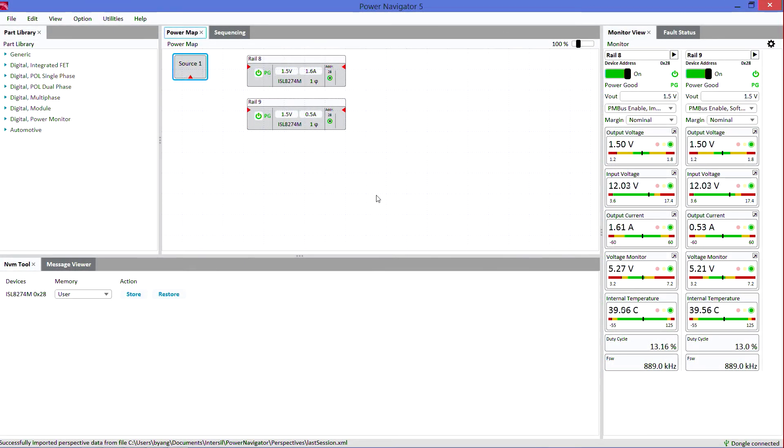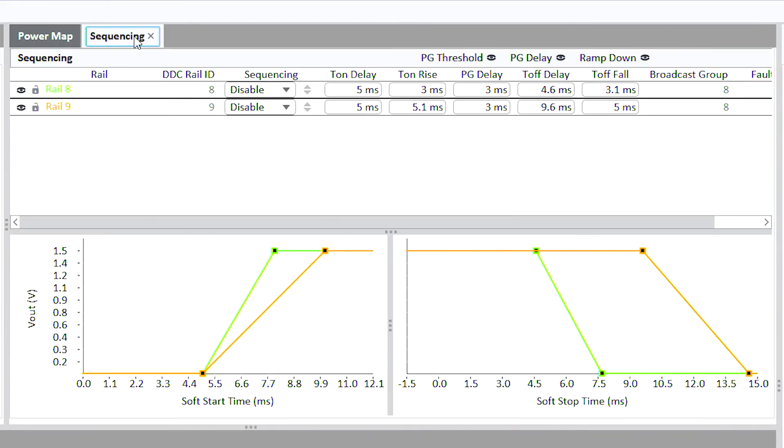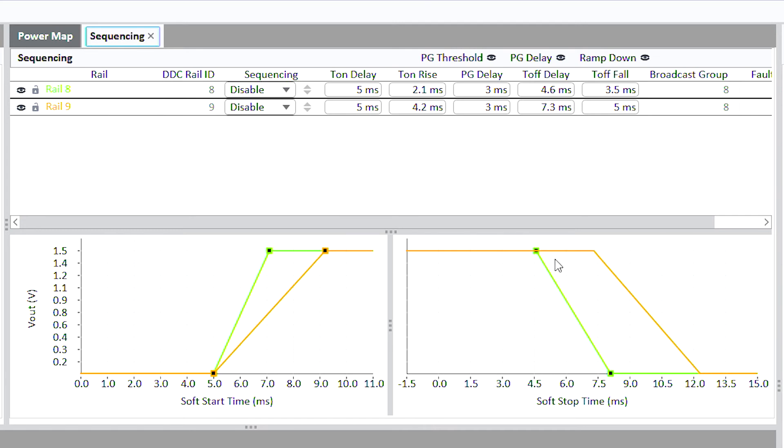For example, using the sequencing function provided by Power Navigator, it's easy to configure the delay time as well as soft start and soft stop time by just dragging the graphic waveforms in the sequencing tab shown here.